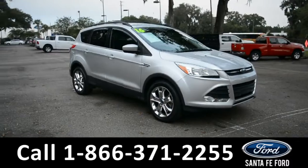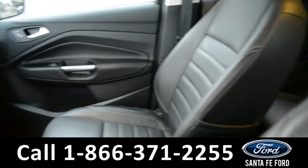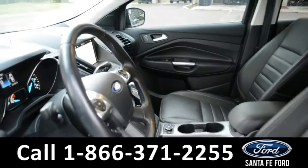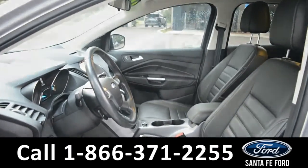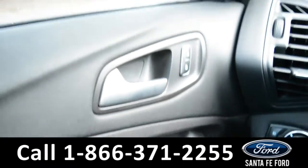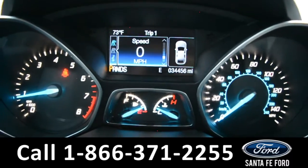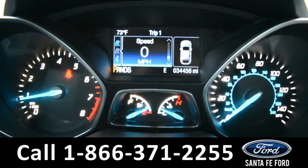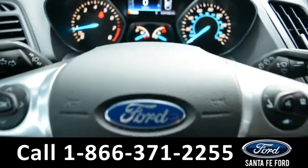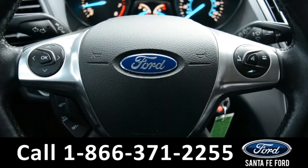And now we'll take a look at the interior. The interior of this Escape is equipped with black leather, and the front driver's seat is powered. This vehicle is equipped with powered locks, mirrors, and windows. A quick look at the dashboard will show that you have a digital compass as well as an outside temperature display.